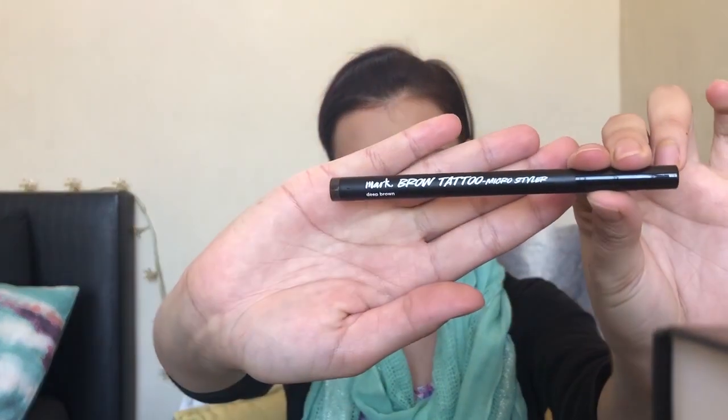So I've already done the basics on my face — don't want to waste your time with that. The next step I'm going to do is try the Mark Brow Tattoo Micro Styler. Looks pretty cool, pretty swish. The shade I went for was deep brown; it was the darkest shade they had. For me, I still think it's a little bit too brown.